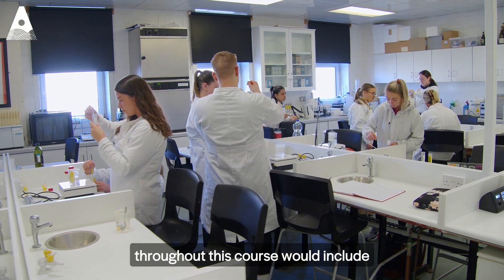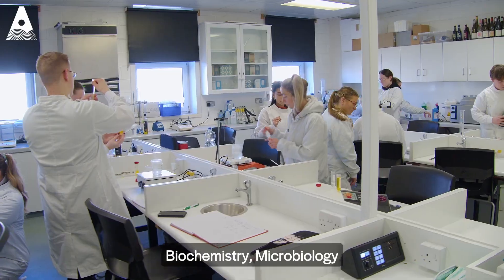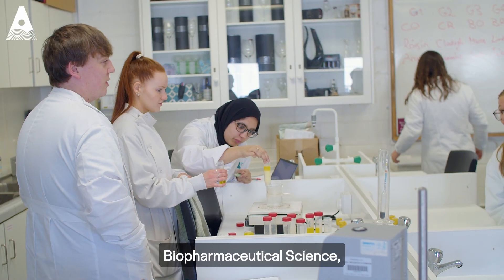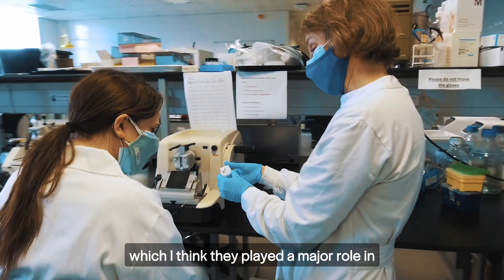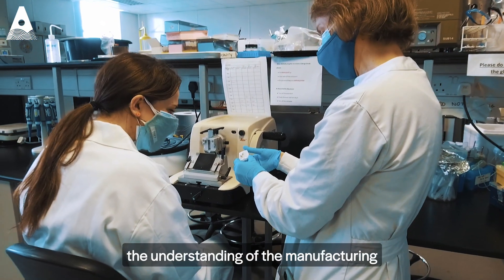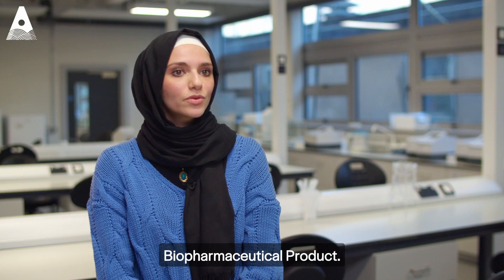Modules that I really enjoyed studying throughout this course would include immunology, molecular biology, biochemistry, microbiology, biopharmaceutical science, analytical techniques, and regulatory compliance, which I think played a major role in the understanding of the manufacturing and production of the biopharmaceutical product.